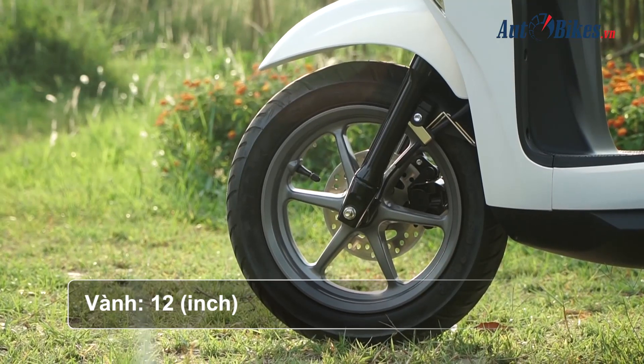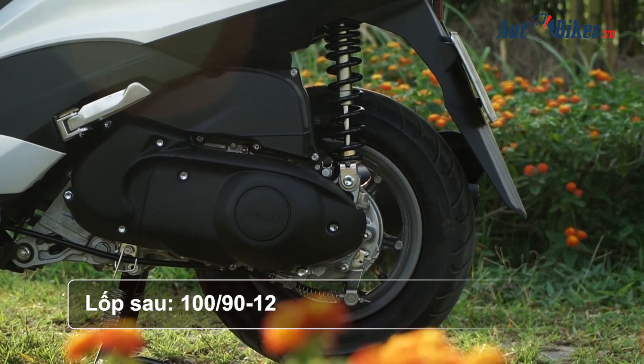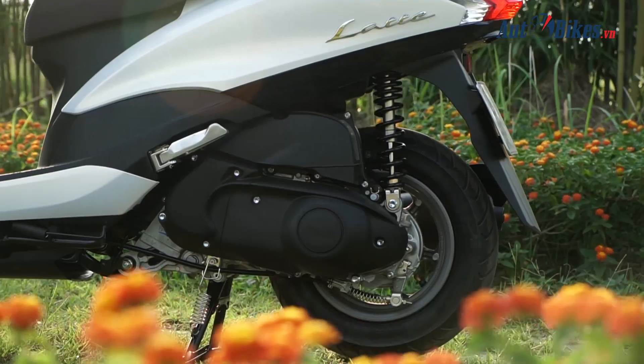Xe sử dụng vành 12 inch, lốp trước không xăm kích cỡ 90/90-12, lốp sau 100/90-12. Phanh trước là phanh đĩa, phanh sau dạng tang trống.